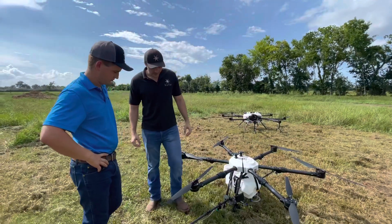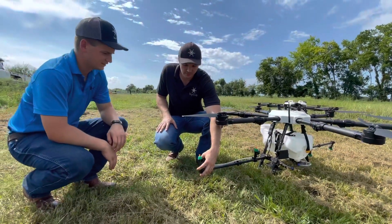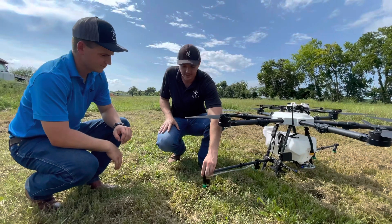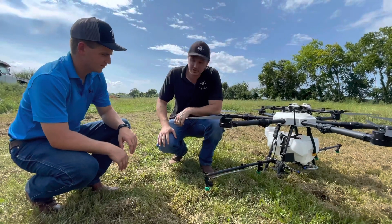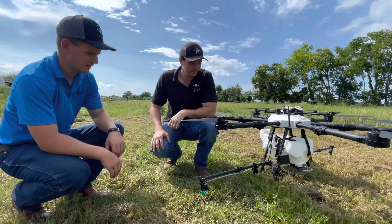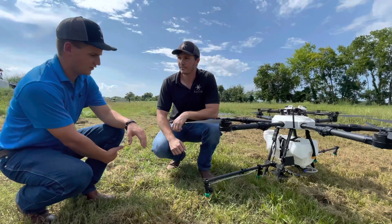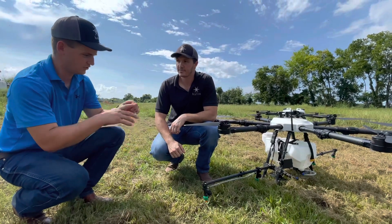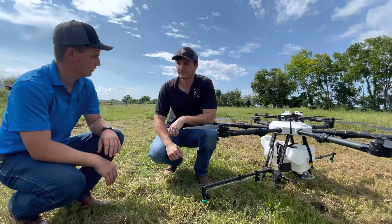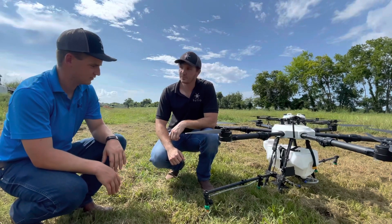You can actually change out these nozzles. Any standard T-Jet nozzle tip you can put in here to change your particle size. You can also choose any spray rate you want in the AgriSol software. You don't have to do anything on the actual machine itself — it's all in the software. You just go to your computer and type in, say, 1.5 gallons per acre, and you're good to go.